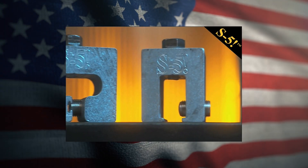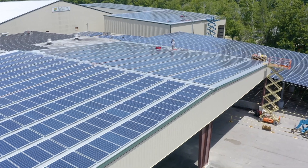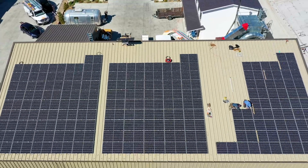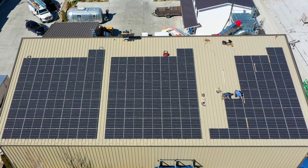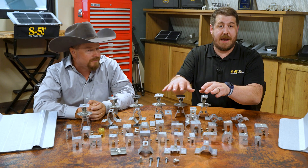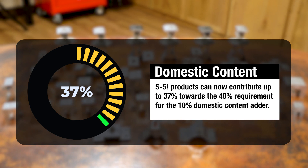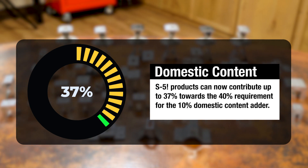S5 has been making our products in America since the start — almost 35 years ago. Now it's even easier for your solar energy project to qualify for the domestic content tax credits. Our PV kit rayless mounting systems and our metal roof clamps and brackets can contribute up to 37% towards the 40% requirement for that 10% domestic content adder.